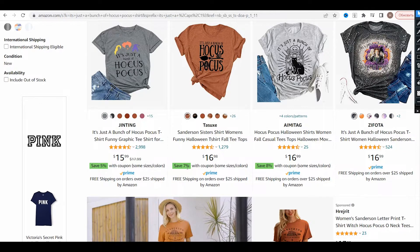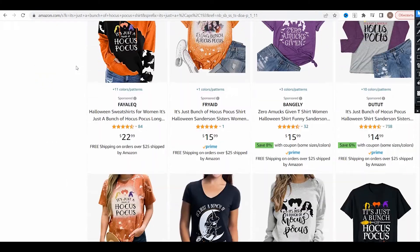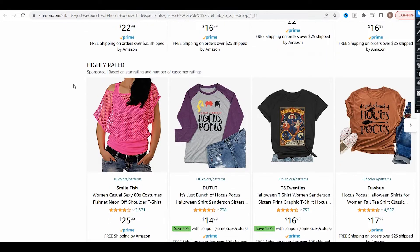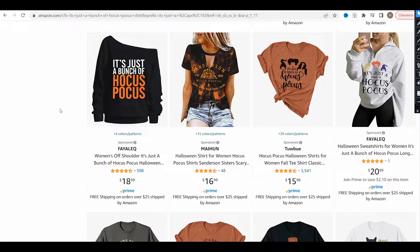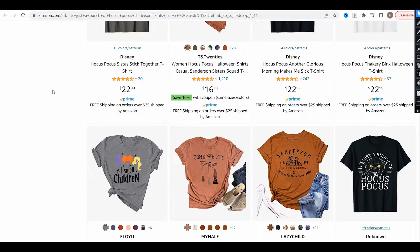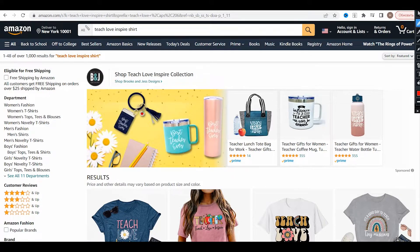I like this stylization too because it's quite simple but stylish and minimalistic. If we look further, we can definitely find a lot of Sanderson variations, but once again I don't think it's needed to make a Sanderson illustration for this exact design.